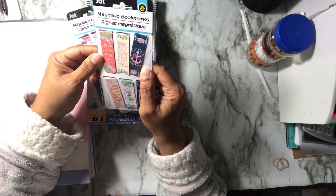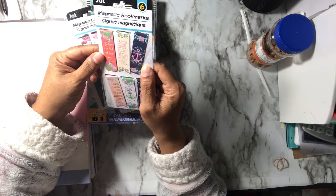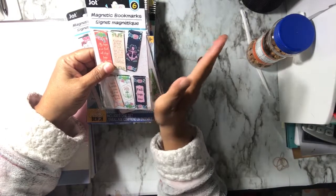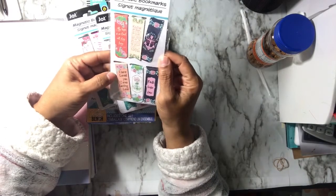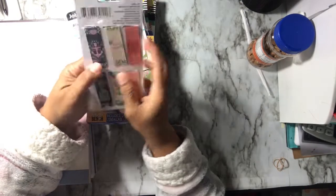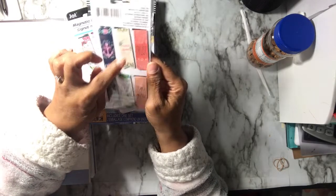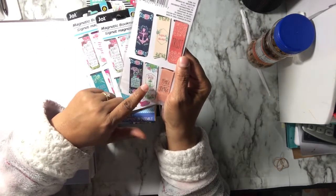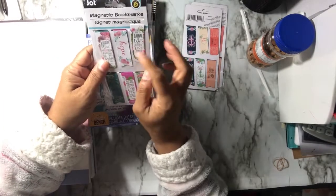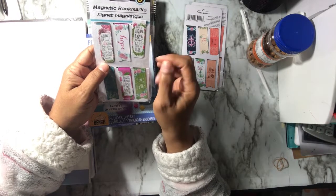Continuing on the bookmarks: 'Recognize your identity,' 'Own your identity,' 'Believe the gospel and preach it to yourself every day,' 'Love is an anchor,' 'I have loved you with an everlasting love,' 'Faith, hope, and love.' And then on the back it says: 'Love is the anchor,' 'Rejoice always,' 'Trust, grace upon grace,' 'We have hope,' 'Be joyful in hope.' Another one says: 'There is no fear in love, but perfect love drives out fear.'